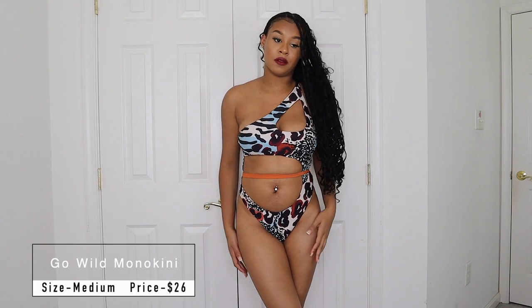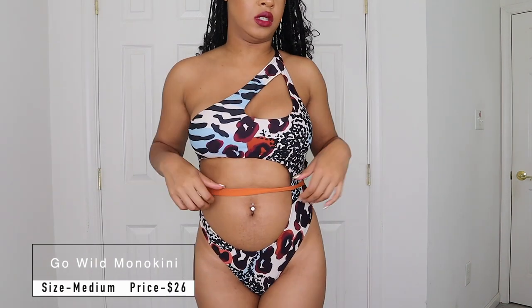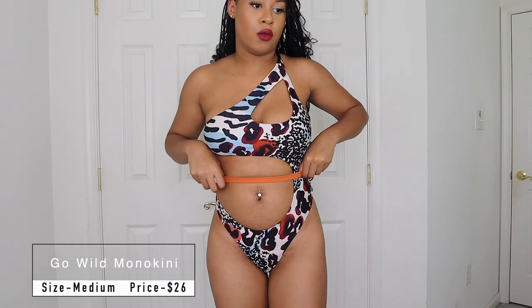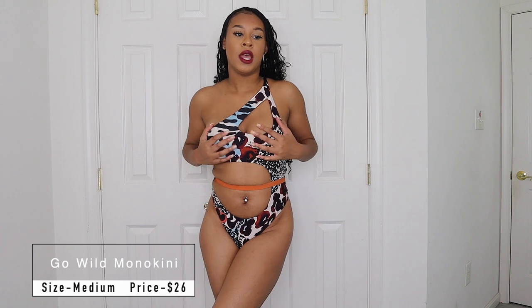Next up is the Go Out Monokini print swimsuit. The colors on this one are just bomb, and this orange detail that goes across it is super cute. I feel really secure in the top — my cups aren't going anywhere, they're not going to fall down. It's a bomb piece.